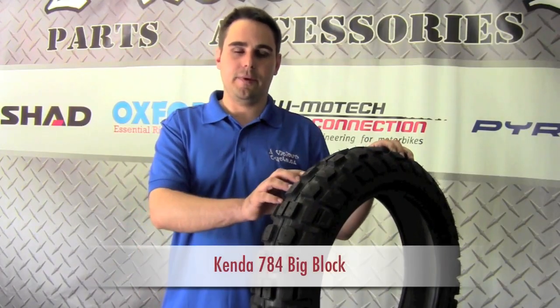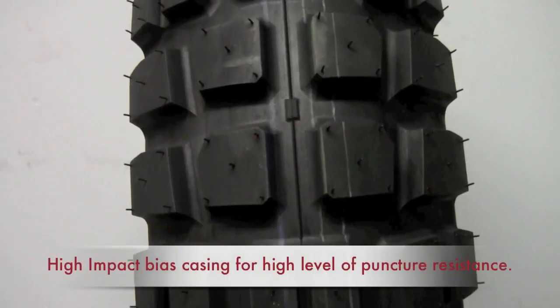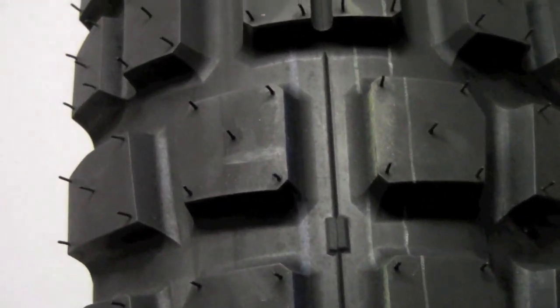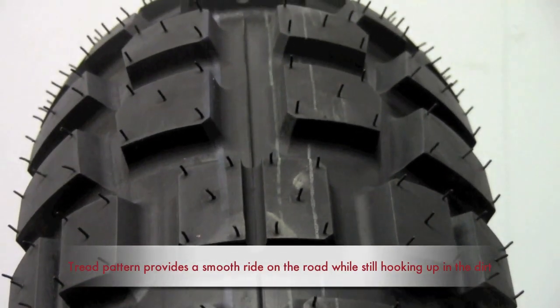Up next, the Kenda Big Block tire. This is a brand new tire for 2011, just released, and it's Kenda's competition for the TKC80. This tire offers a little bit better pricing than the Continental TKC80. The only downside is it tends not to live quite as long as the Continental does. But still, it's a great bang for your buck and a great tire.